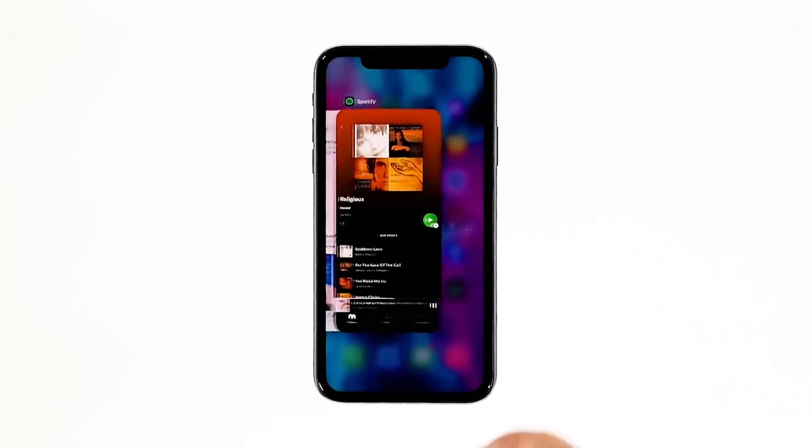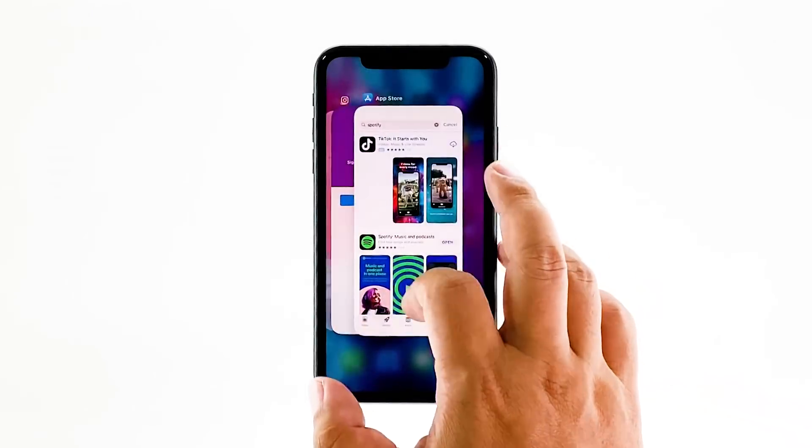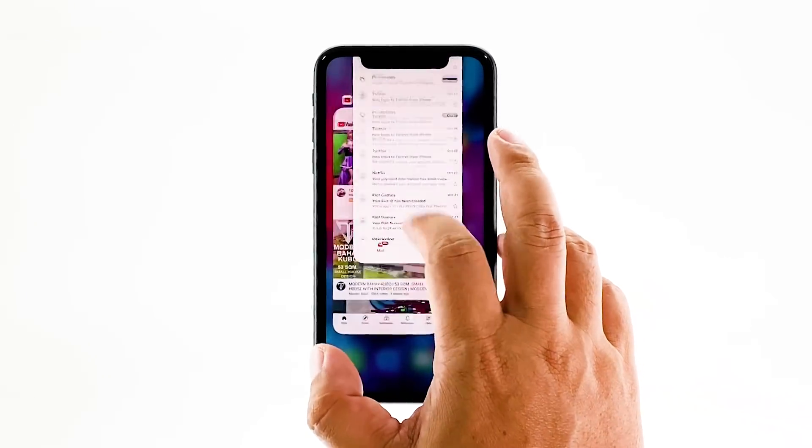Swipe up from the bottom of the screen and stop at the middle. This will show you the app previews. Now, swipe up on the Spotify preview to close it. Do the same to other apps.